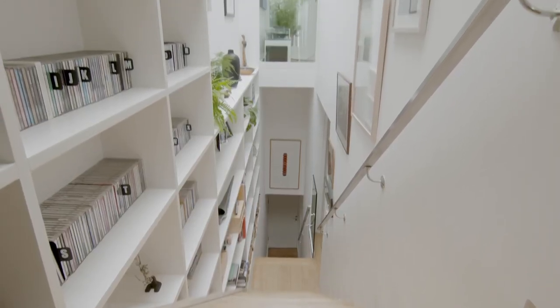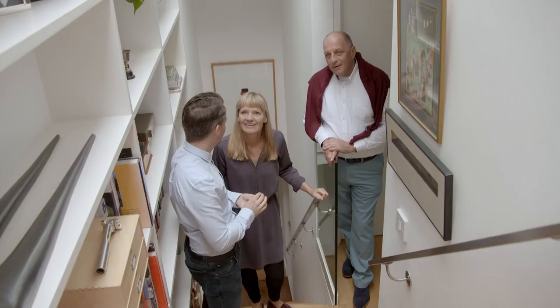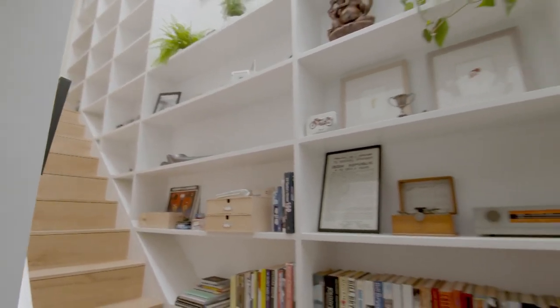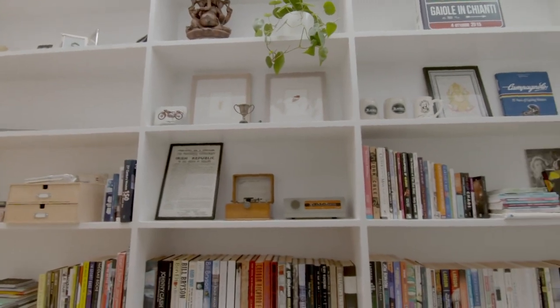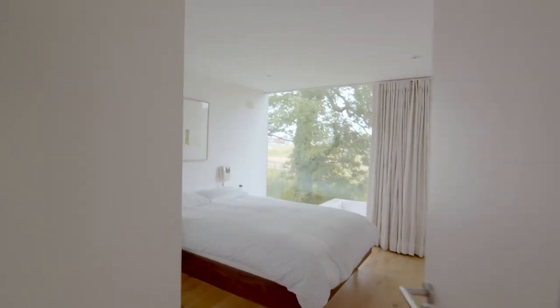'I think the arrival in this home is great because you've got this beautiful natural light falling down in the staircase — there's a full-length rooflight the full length of the building. It's very open, very spacious, very airy, and a great bookcase. Very functional as you're going up the stairs, creates an interest as well. I'm really looking forward to what we see in the rest of the house.'